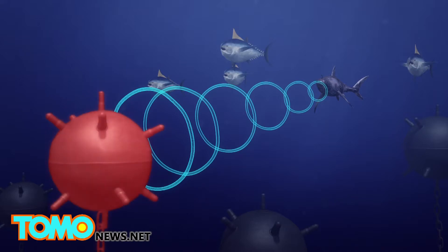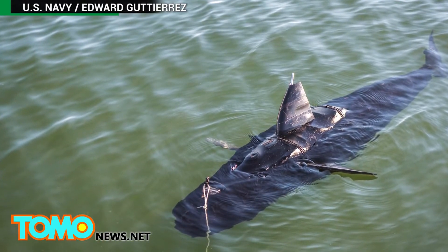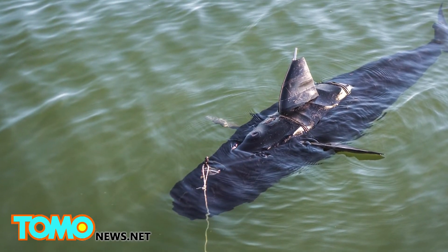It can also be deployed to detect underwater mines. The Ghost Swimmer is part of the Silent Nemo project, which draws inspiration from objects in the natural world to make robotic designs.